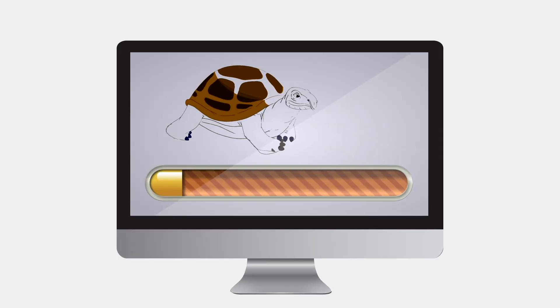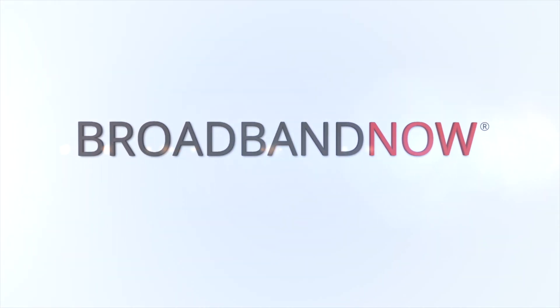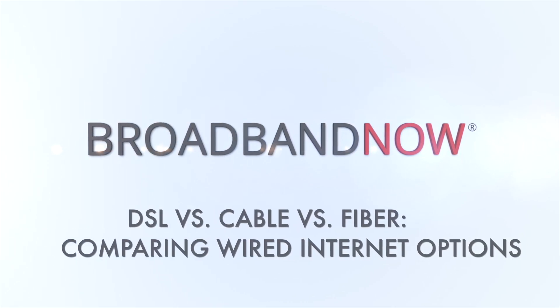Are you paying for more broadband than you need? Or is your internet running too slow? It could be you're wired wrong. I'm Kristin Malia for Broadband Now, the most comprehensive resource for internet plans, pricing and coverage.